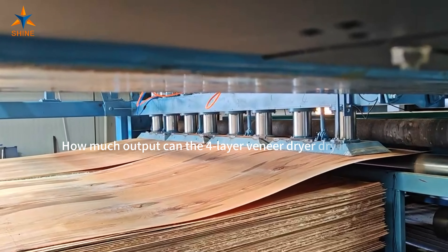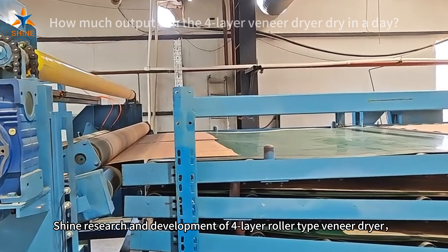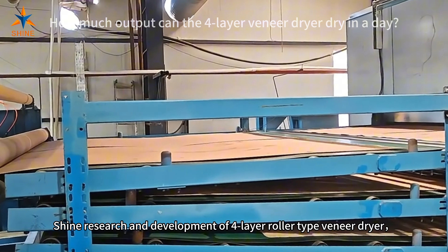How much output can a four-layer veneer dryer dry in a day? Shine research and development of four-layer roller-type veneer dryer.